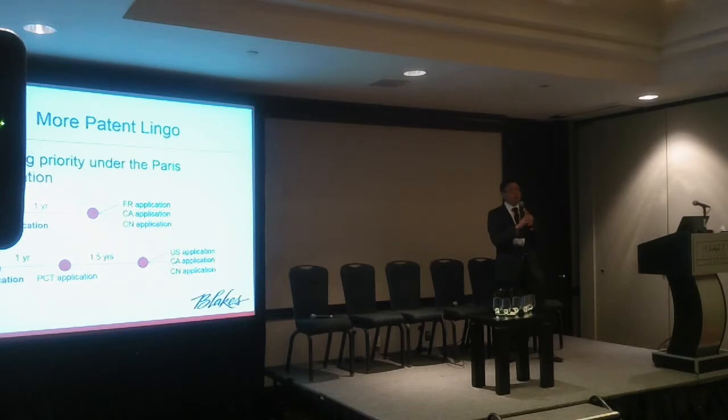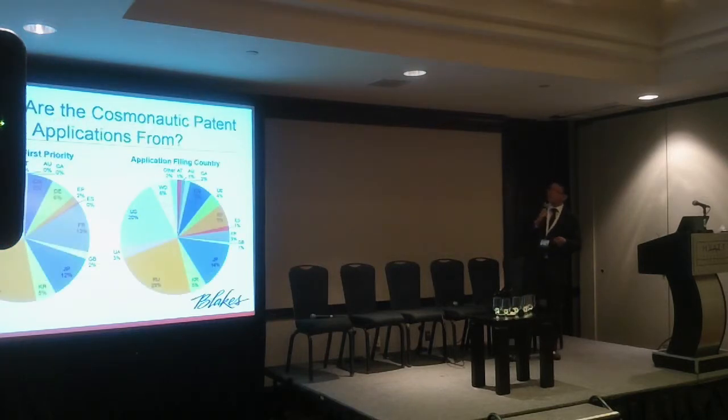Identifying the first priority application is important because it tells us the origin of that technology. Typically — not in all cases — companies will first file their patent applications in the country in which they're based. That's not necessarily the case for Canada, which has a smaller economy, but for many countries, US companies will first file a US application. As another example, a company based in France will file a French application, then later file a PCT application, which buys them time internationally to file in the US, Canada, and China.